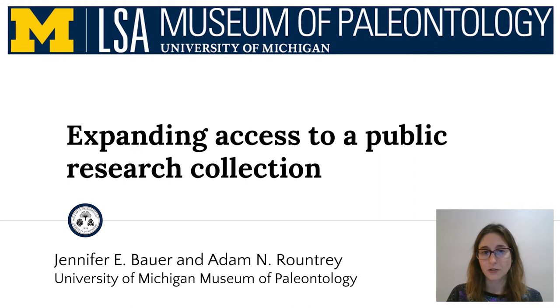Despite centuries of colonial theft, violence, and broken promises, this remains indigenous land. It will always be indigenous land.